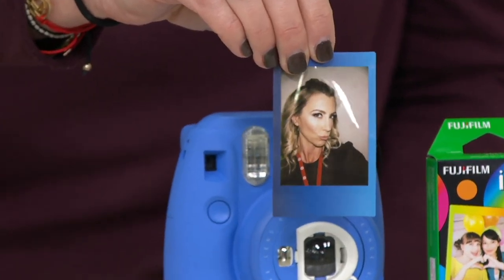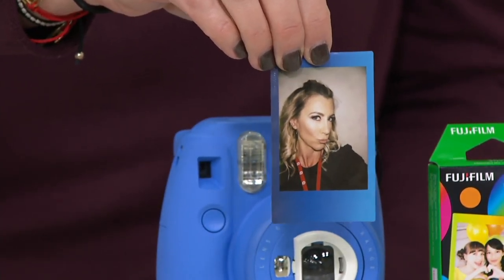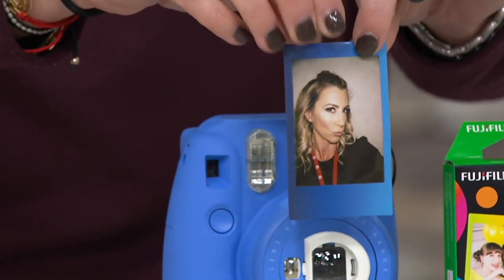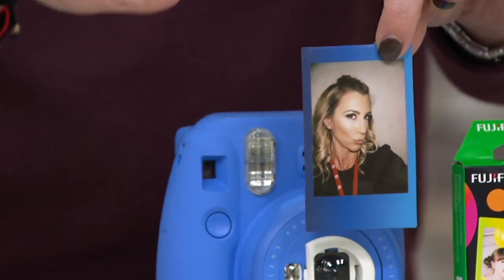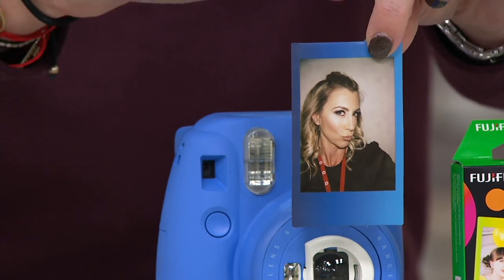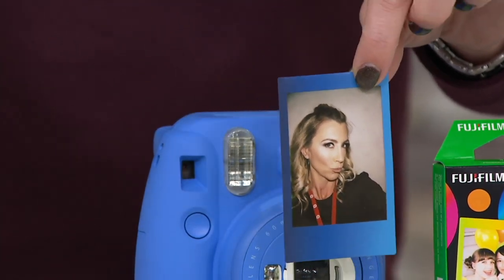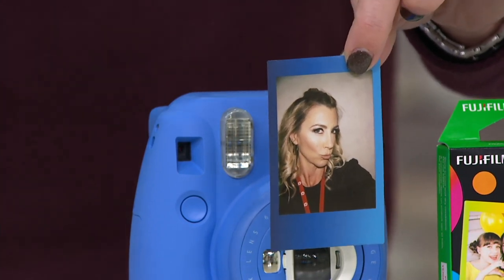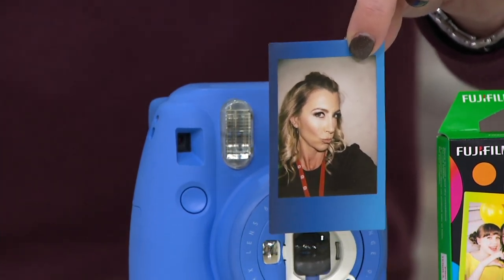Sometimes the fun you're having isn't something you necessarily want on social media — maybe you don't want the whole world to see it. The only way to share is to hand someone a simple, beautiful, fun photo. And I have to say the quality — I almost feel like Fujifilm put in instant filters on their photos because I don't see the lines I know are there on my forehead and around my eyes.